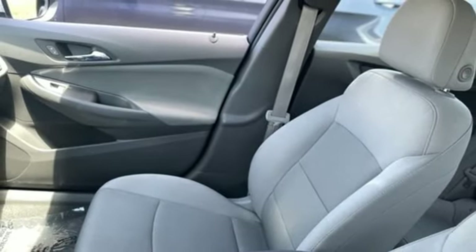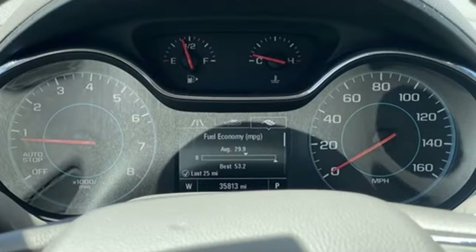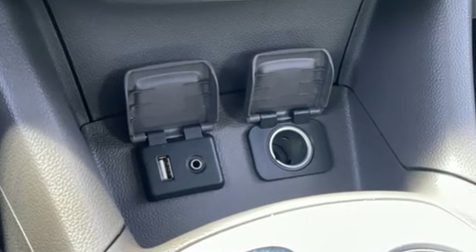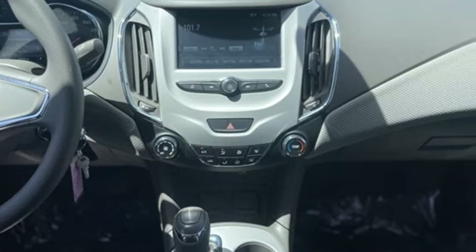AutoWeek explains, the Cruze symbolizes the progress that GM is making to sort out its engineering fundamentals, product quality and global manufacturing plan. In a Chevy, the journey matters more than the destination. You'll never know until you try. Test drive it today.